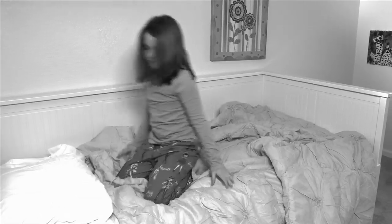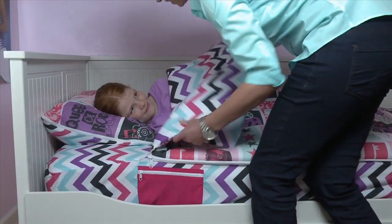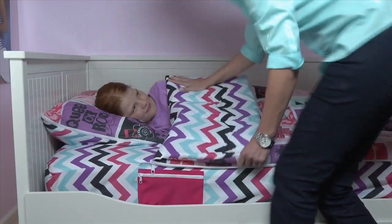And hey mothers, what about kicked off covers? Bedding that's loose and all wrong means cold, sleepless nights all year long! But with Zip It Bedding, just one tug and your kids will stay snug as a bug!